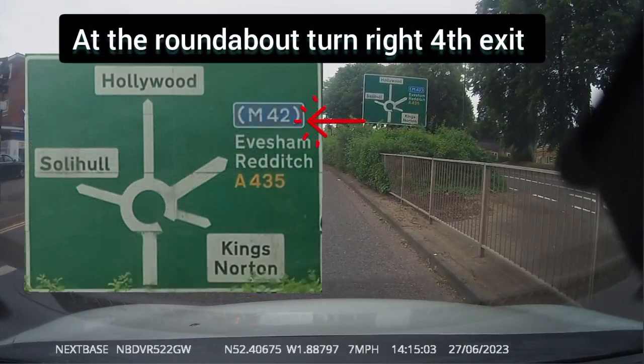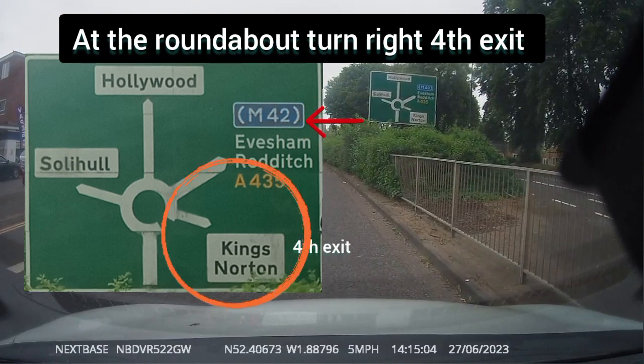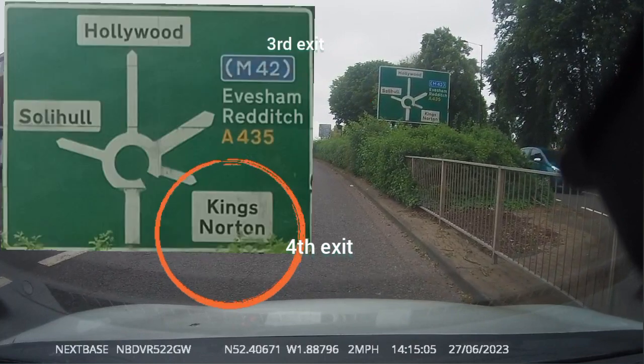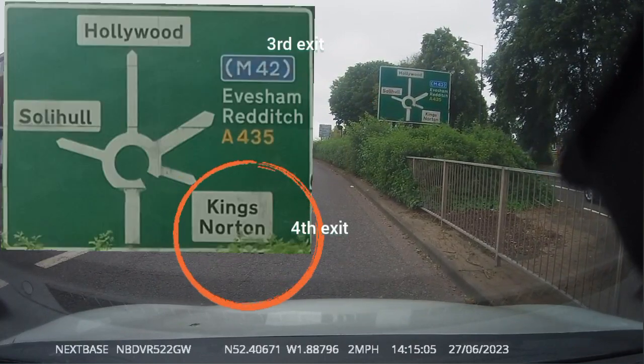Looking at the signboard, your fourth exit is in the four o'clock position. So keep your car in the right lane and anticipate vehicles moving into your lane.